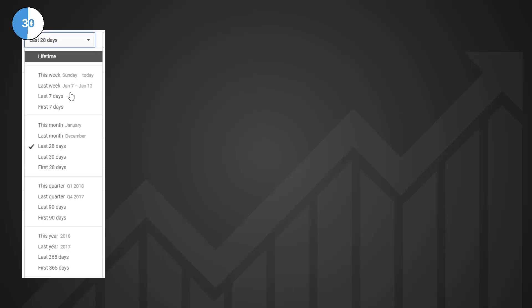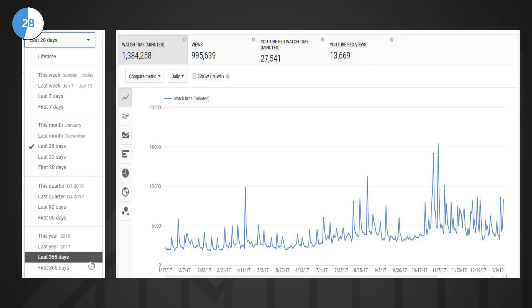You've got to go to the analytics, change a few settings, and finally you'll get the watch time in minutes — but you need to know the hours. So how could we help you put a metric on screen wherever you are on YouTube so you know exactly where you are?